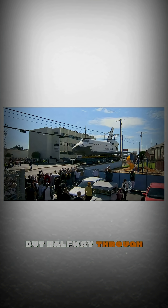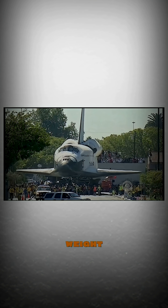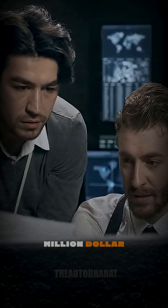But halfway through the journey came the nightmare: a bridge. The shuttle itself could survive the crossing, but the carrier's weight would crack the bridge — risking not just the bridge, but the $200 million space shuttle.